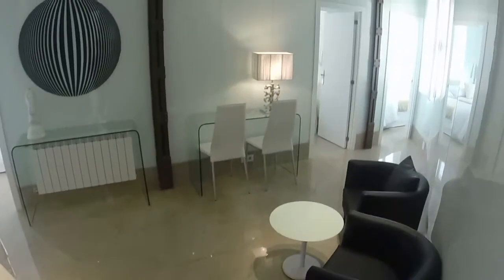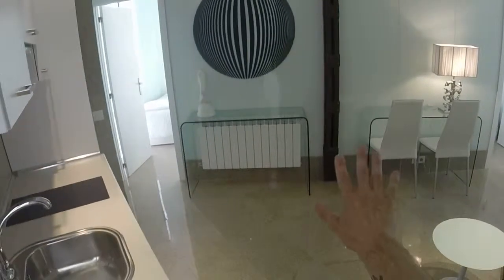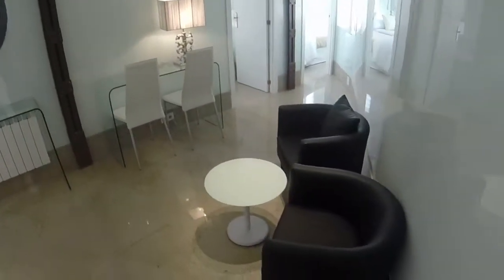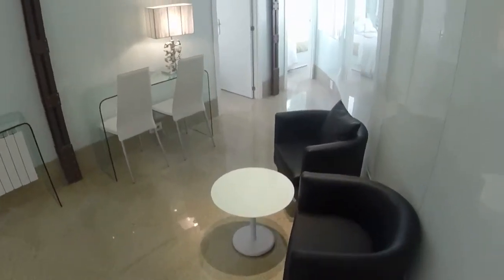This one is interior but we have exterior ones in the same building. Now we are in the living room. As you can see it's quite big. We can see there two sofas and on that side we can see two armchairs and a round coffee table in the middle.